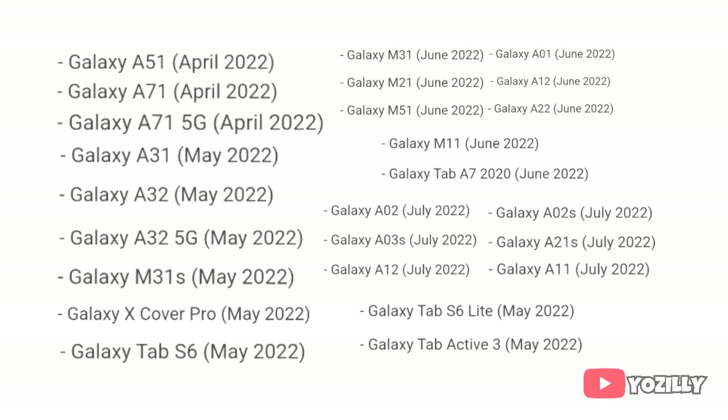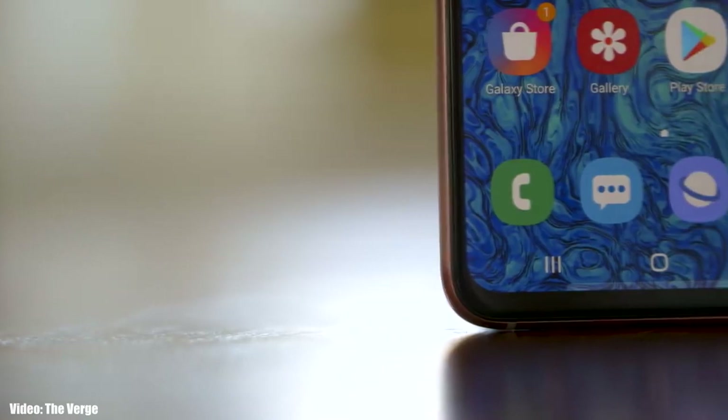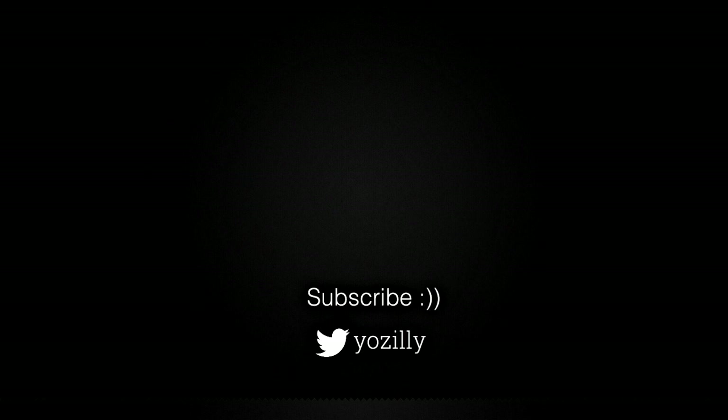The One UI 4.1 update is official, and whenever Samsung releases the update for your smartphone I will let you know. Make sure you are subscribed to this channel, give this video a thumbs up, and I'll see you guys in the next one.